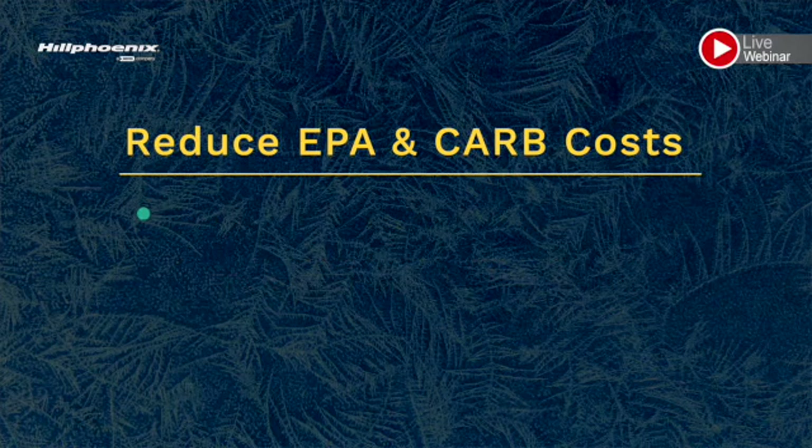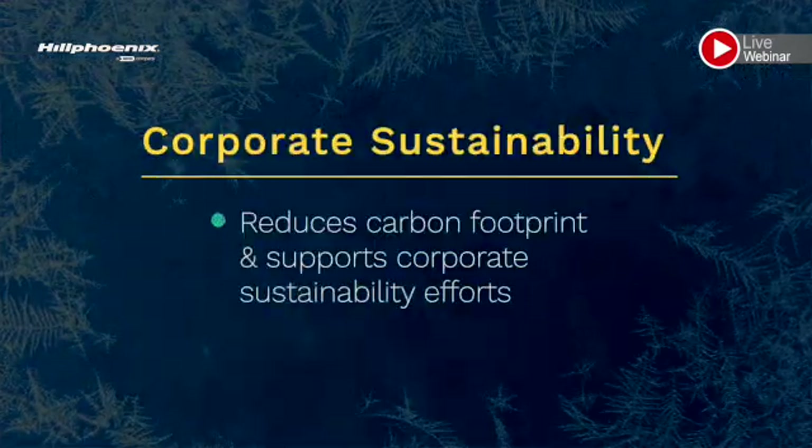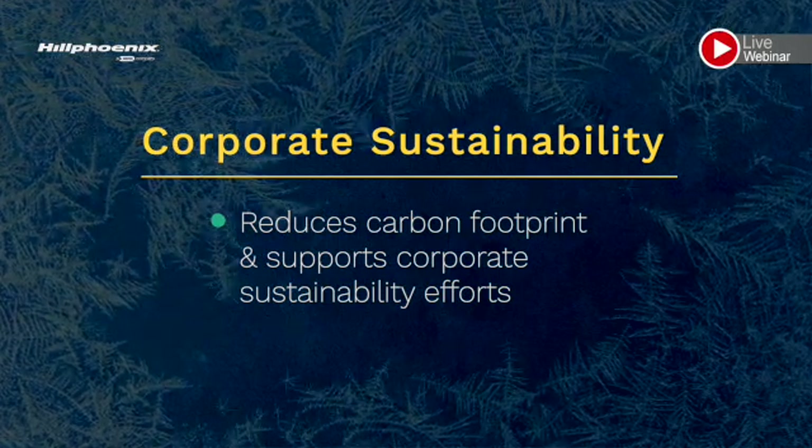Finally, CO2 will help you reduce your store's carbon footprint, and that will impact any corporate sustainability goal or possible mission statement.